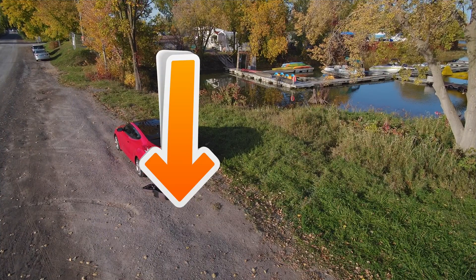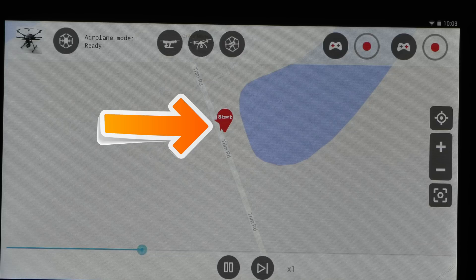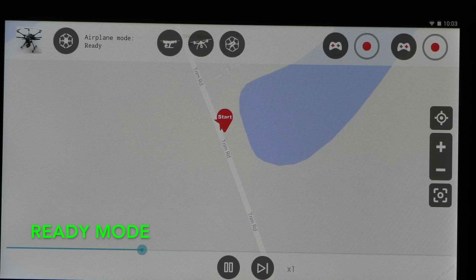Looking at the flight data, you can see some pretty interesting things. This is the Typhoon H right here, this is the flight mode and it's showing Ready. This is the orientation of the Typhoon H and it matches the orientation of the arrow. This is the left flight stick and this is the right flight stick on the ST16. The Typhoon H is in Ready mode, meaning it's ready to fly.